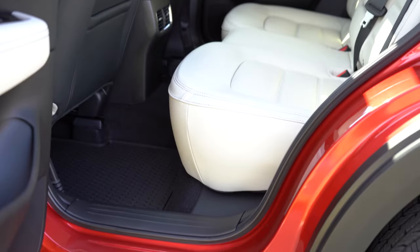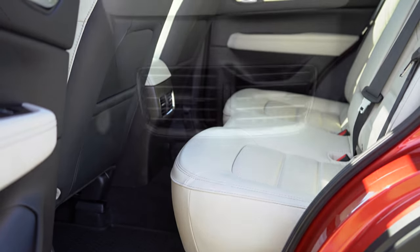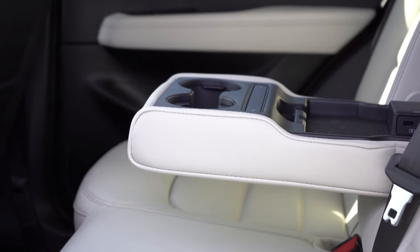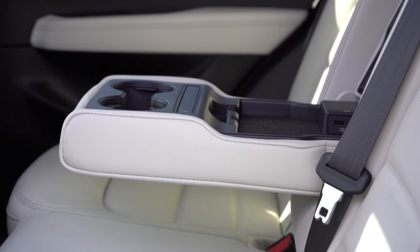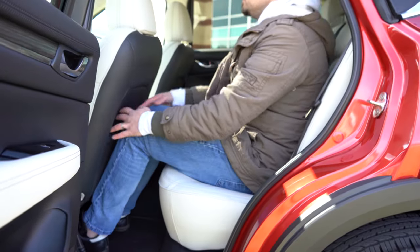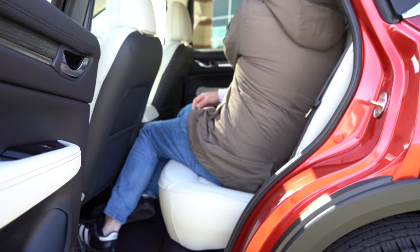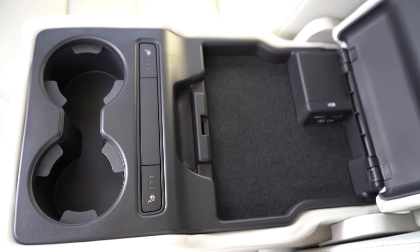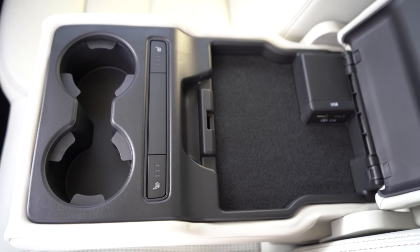Rear legroom comes in at 39.6 inches — I'm just under six feet tall and had plenty of space back there. Rear ventilation comes standard from the Select trim level up. Rear center armrest with cup holders is standard for all trims. Dual rear USB charging ports come with the Select and up, and they're located within the center armrest rather than below the air vents — much more convenient for passengers, especially kids. Heated rear seats come with the Premium Plus trim, and those heated seat buttons are also located in the center armrest.